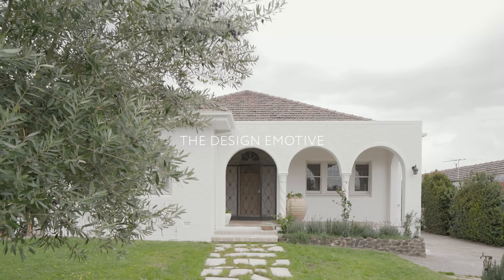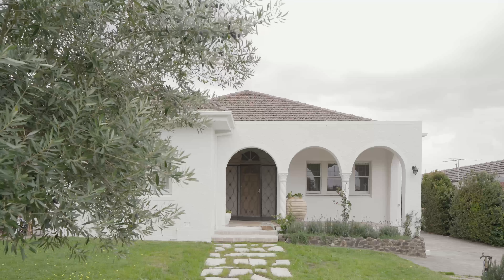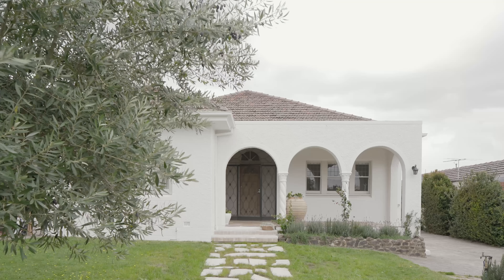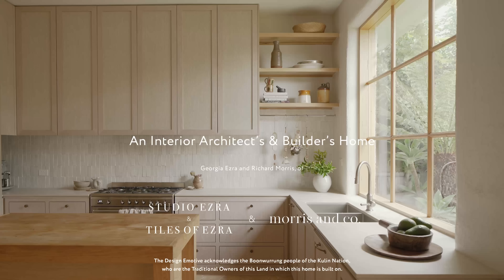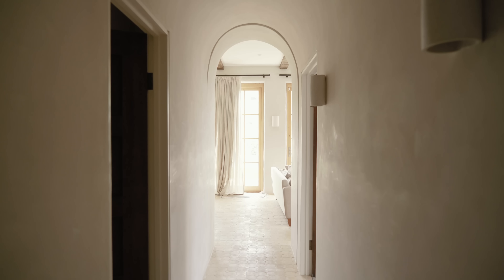It had a very Mediterranean vibe. We wanted to really create something that felt like almost like you weren't in an inner suburban suburb of Melbourne. Hi, I'm Georgia Ezra, owner of interior design firm Studio Ezra and Tiles of Ezra. I'm Richie Morris, the owner and director of Morris & Co Construction. And this is our home.